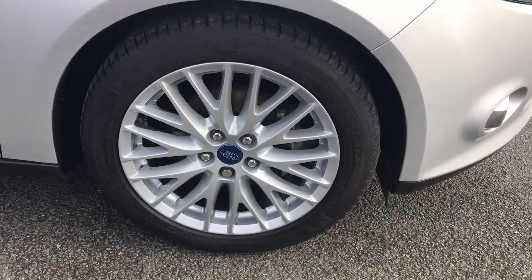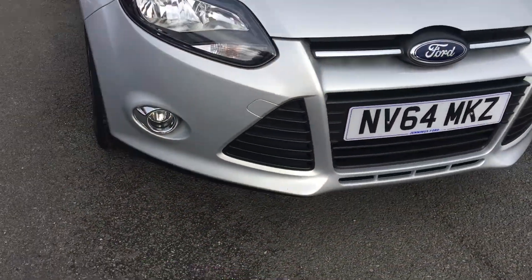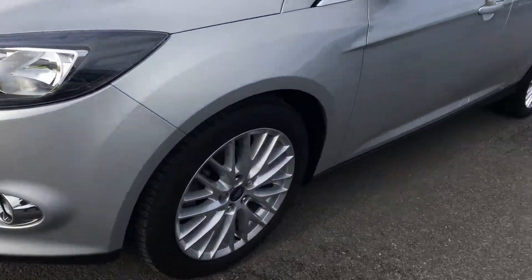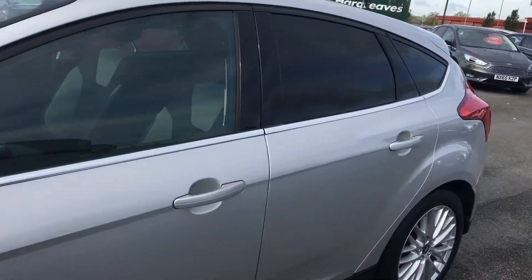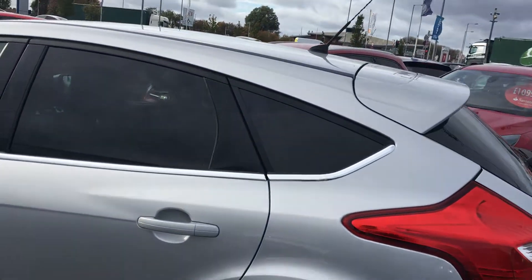This car comes with 17-inch alloy wheels, front fog lights with a chrome surround, and along the side it has a stylish chrome beltline. And to finish off the look, it's got your rear privacy glass.